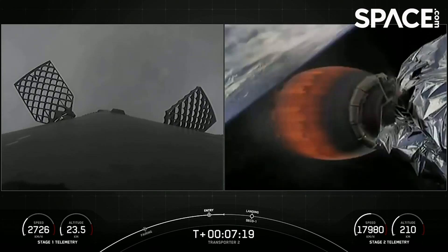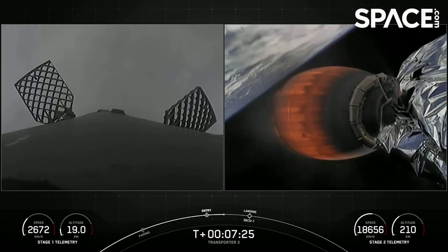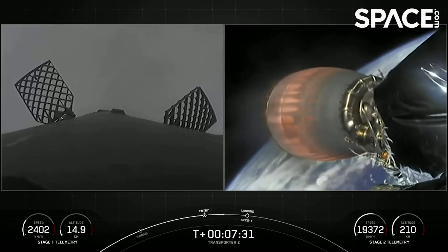As I mentioned earlier, we are going to be attempting to recover the booster for an eighth time back on land at Landing Zone 1. The first stage has one more burn left — the landing burn. It begins just before we touch down and provides the booster with a soft descent before we land.